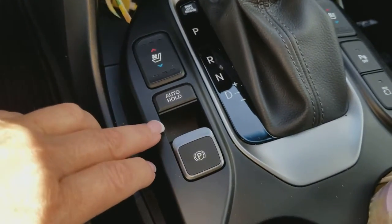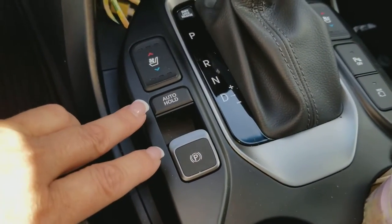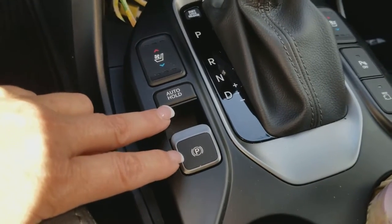Auto hold is something I'm a big fan of, especially in Pittsburgh on those hills. You're at a stop, take your foot off the brake, and it holds for you.